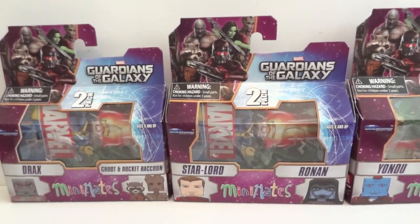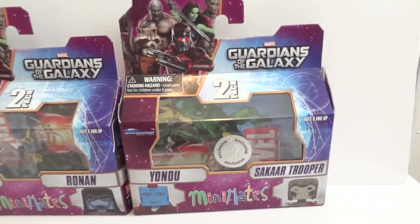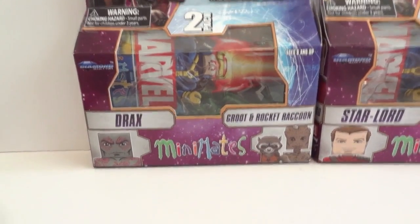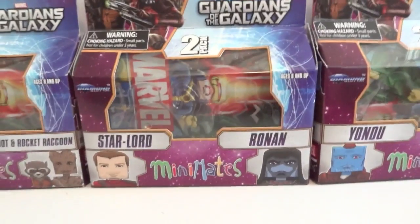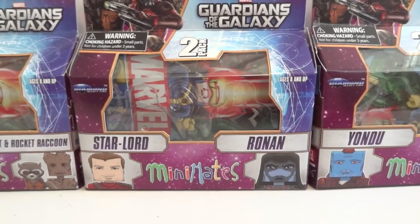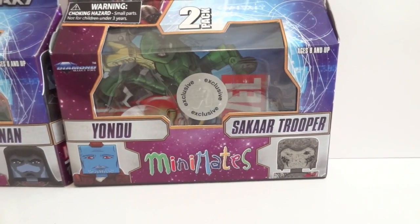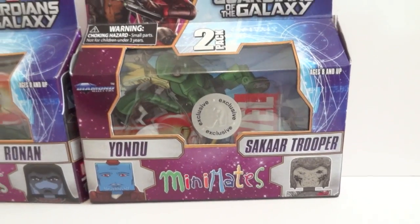Here are the retail versions from Toys R Us, and all three of them. We have Drax and Groot with Rocket as an accessory, we have Star-Lord and Ronin, and then Yondu and Sakaar Trooper, and that's the Toys R Us exclusive one.